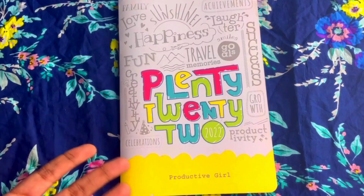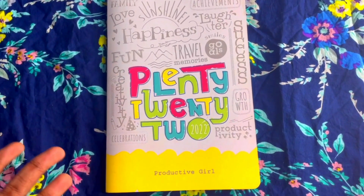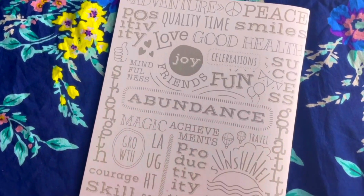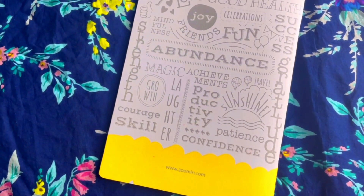It's also a great option to gift to your loved ones. If they're into productivity, planning, and organizing, a customized planner with their name would be a great choice. At the back we also have a lot of wordings, and the website is written there.